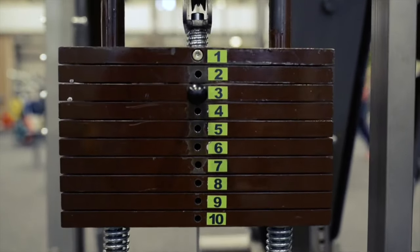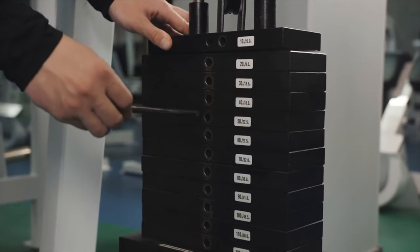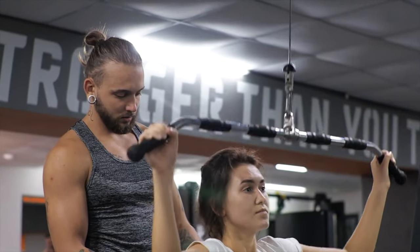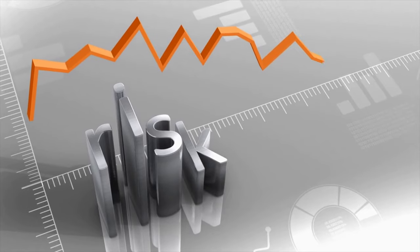Weight machines help you build your muscle mass faster because you can load more regardless of your fitness level or specific imbalances. They're also great for beginners, target specific muscles without tiring your whole body, and reduce the risk of injury.